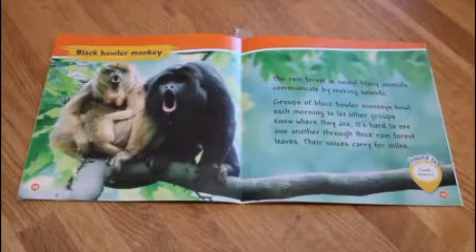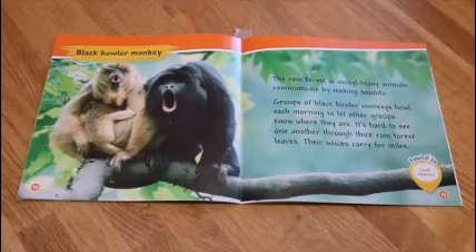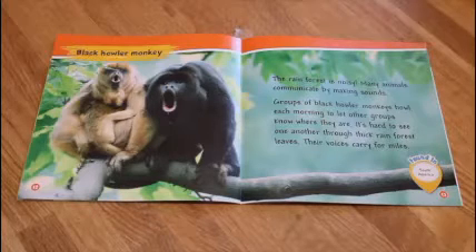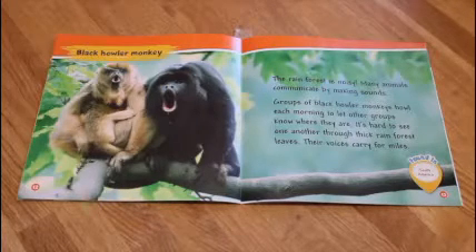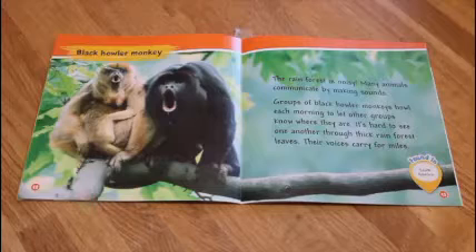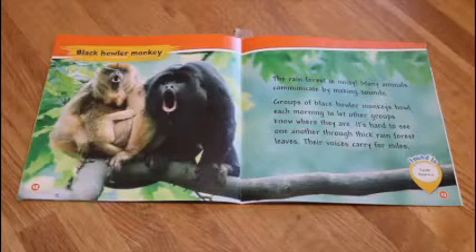Black howler monkey. The rainforest is noisy. Many animals communicate by making sounds. Groups of black howler monkeys howl each morning to let other groups know where they are. It's hard to see one another through the thick rainforest leaves. Their voices carry for miles.